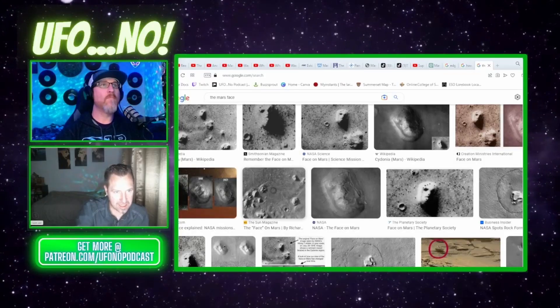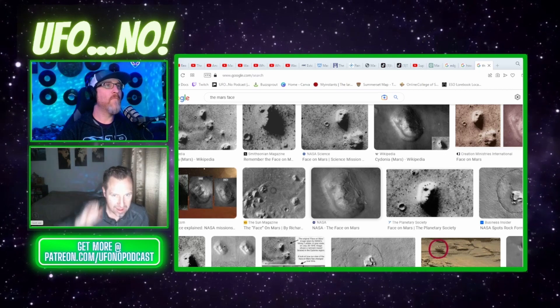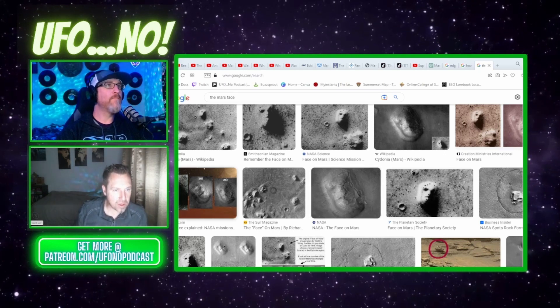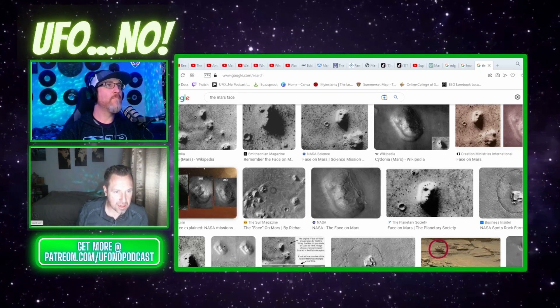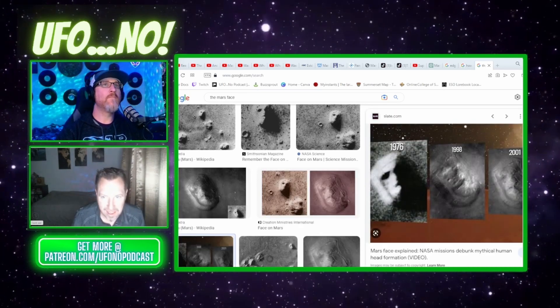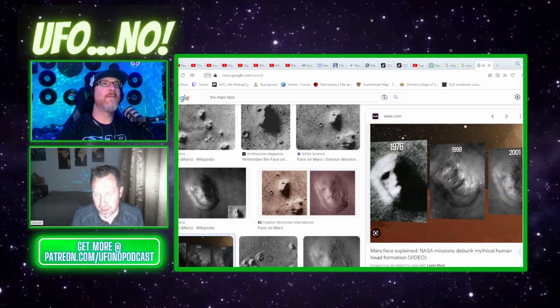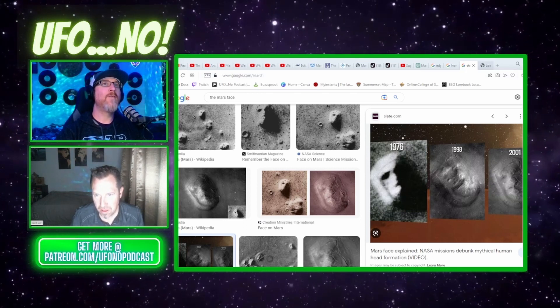Look at the difference of that one image, 1976 to 1998. It's almost like they wiped it out. Isn't that weird? Which one are you looking at? That one right there, you got your little clicker on there. Mars Face Explained. It's 1998 and then 2001. It doesn't even look the same, does it to you? No, not at all.